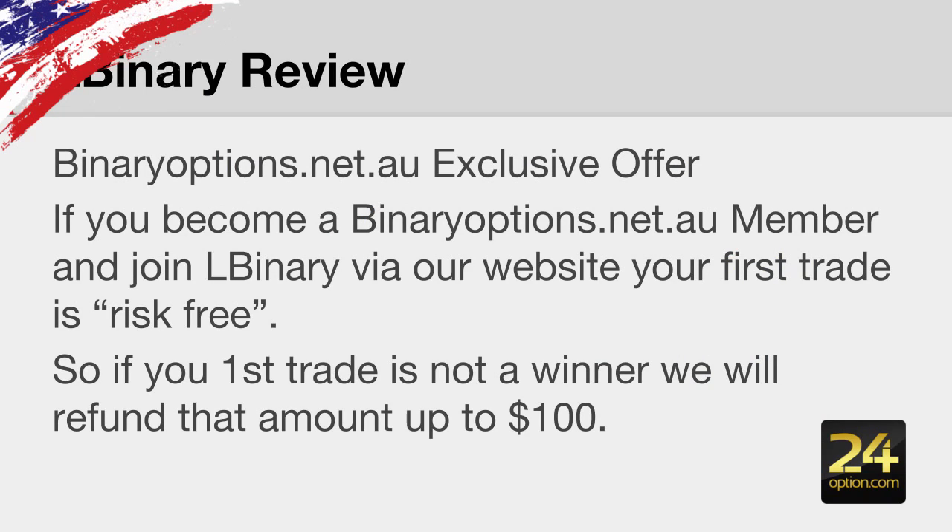Binaryoptions.net.au has an exclusive offer: if you become a member of Binary Options today and join via our website, your first trade is risk-free. If your first trade is not a winner, we'll refund that amount up to $100.